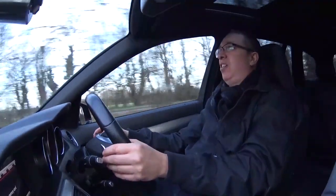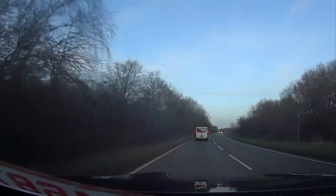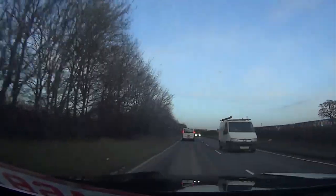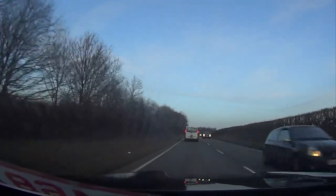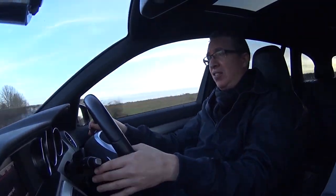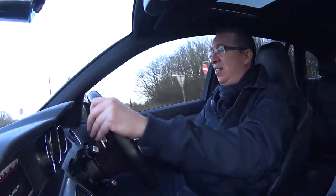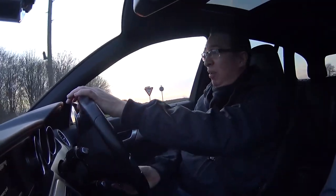This car is fantastic. I definitely think if I was after a high performance estate car, this would definitely be on the top of my list. It is so enjoyable. The ride is a little bit firm and there are some slight creaks, but not that many — and considering how old the car is, it's just brilliant. I've thoroughly enjoyed the time I've had with the car.